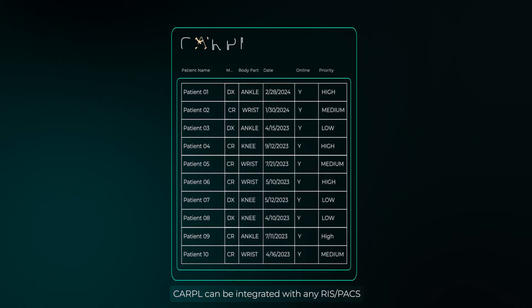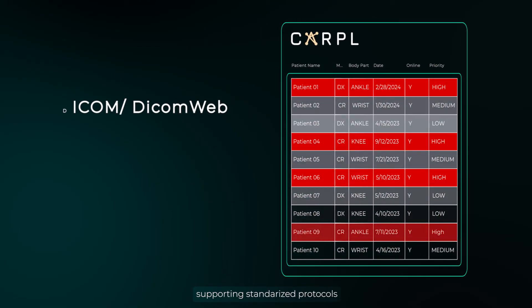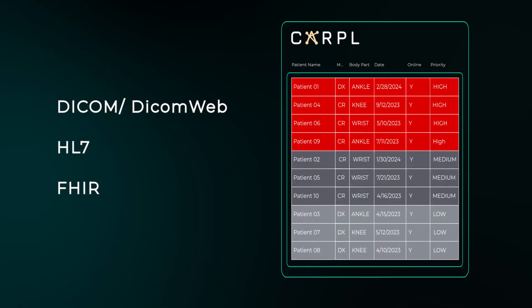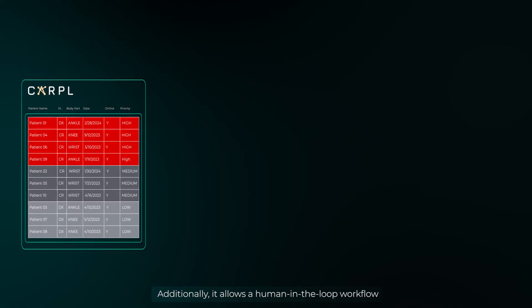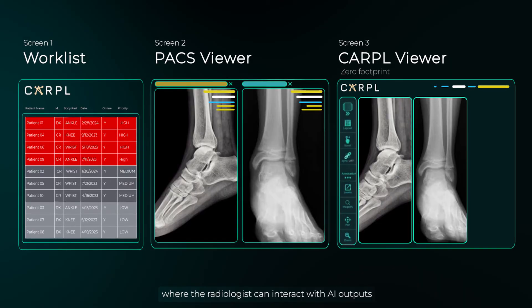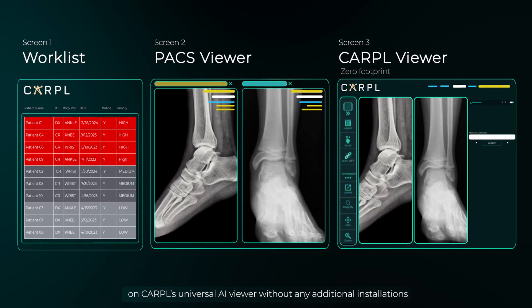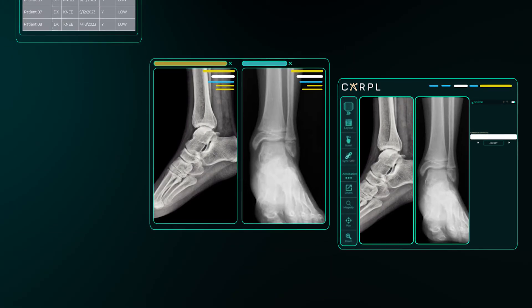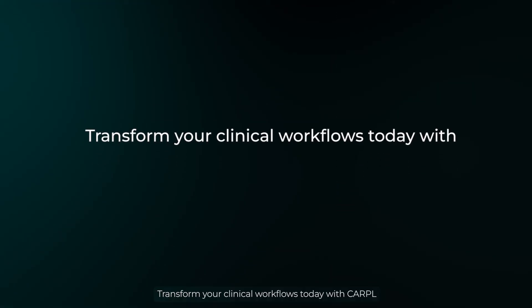CARPOL can be integrated with any RISC packs, supporting standardized protocols. Additionally, it allows a human-in-the-loop workflow, where the radiologist can interact with AI outputs on CARPOL's universal AI viewer without any additional installations. Transform your clinical workflows today with CARPOL.